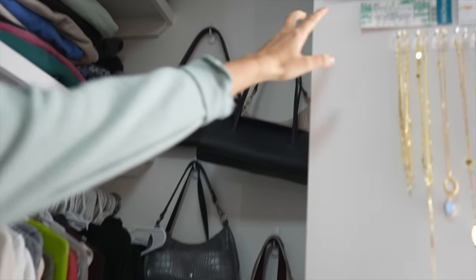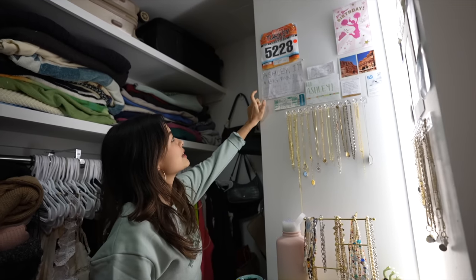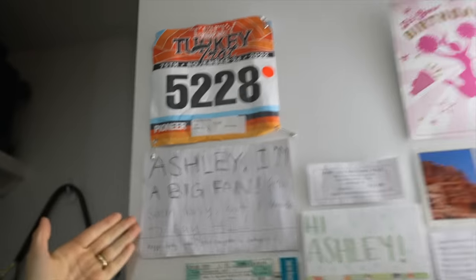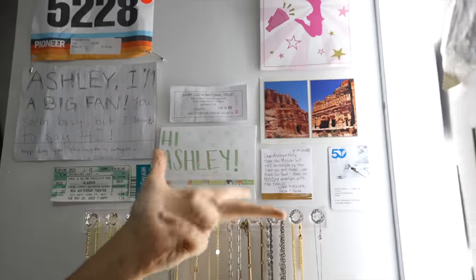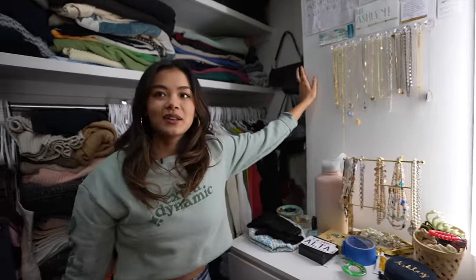And look at all these. Some of these are actually from you guys. Some of you gave me some little notes and so I have them right in here. Someone gave this to me at a WeWork — actually, 'I'm a big fan, you seem busy but I want to say hi' — and they slid it to me while I was just sitting at a desk. Some of these came in the mail, and I just have other little notes from my life. I have my jewelry collection.